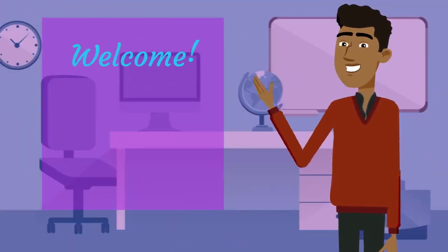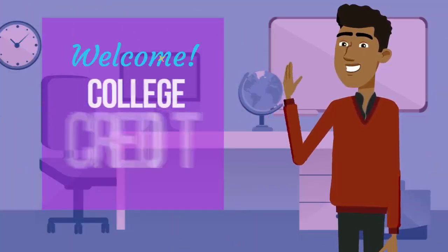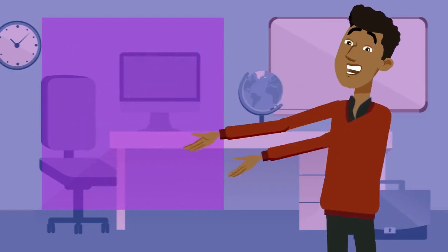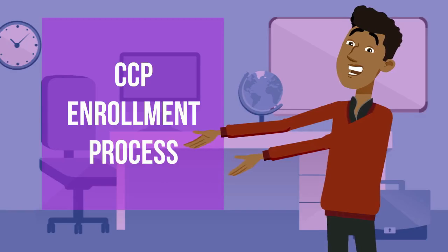Welcome! Congratulations on your decision to become a College Credit Plus student. In this video, we'll explore the CCP enrollment process from start to finish.